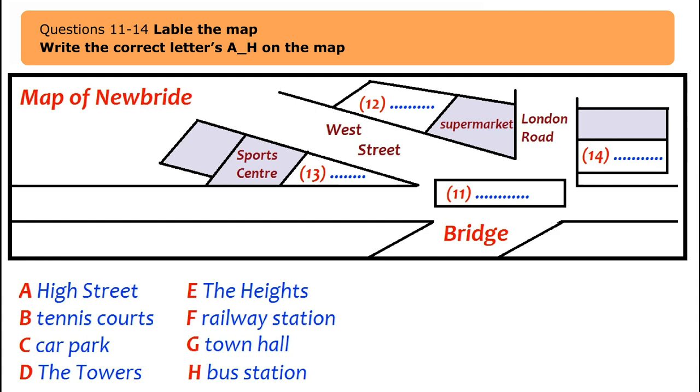The officer shows the student a map of Newbridge. Coming in over the bridge, the main road is the High Street. Branching off to the left is West Street. Going along West Street, the first place on the right is a supermarket, then next to it the Old Town Hall — about 100 years old, soon to be replaced by a car park. Opposite the supermarket is the railway station with frequent buses and trains to the university.